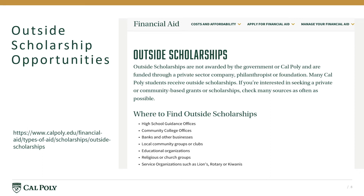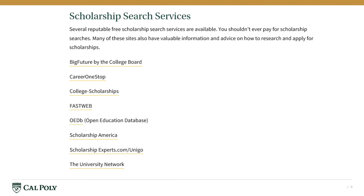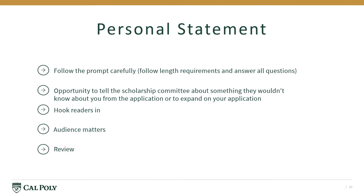We have many resources on our website that can assist you in finding outside scholarships. Use a scholarship search service listed on our Outside Scholarships website to access these free resources. It is important to be prepared with a Personal Statement. The Personal Statement is a chance for you to stand out.